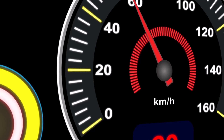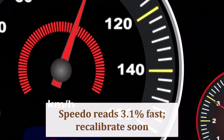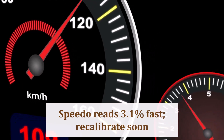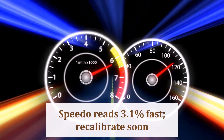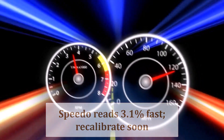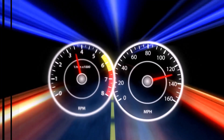Circumference drops 2.78 inches, so the speedometer overreads by 3.1%. Indicated 20 mph equals actual 19.38 mph. Left unchecked, the odometer adds extra miles, service reminders arrive early, and adaptive cruise follows 2% conservatively.